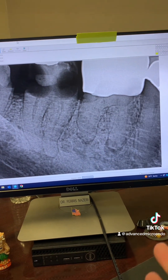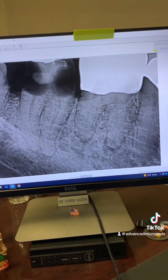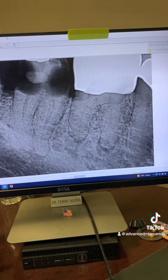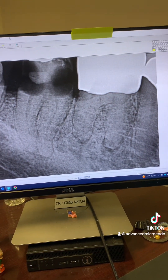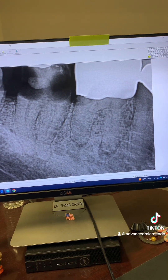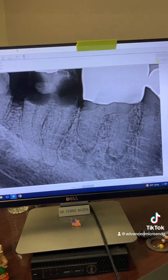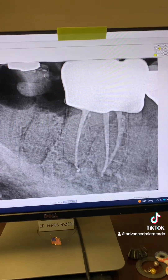As I always say, if root canal treatment or root canal retreatment was easy, the general dentist would have done it. As an endodontist, I only get the most challenging, most difficult cases, and I need to shine for the patient and my general dentist. Take a look — here's the post-op.